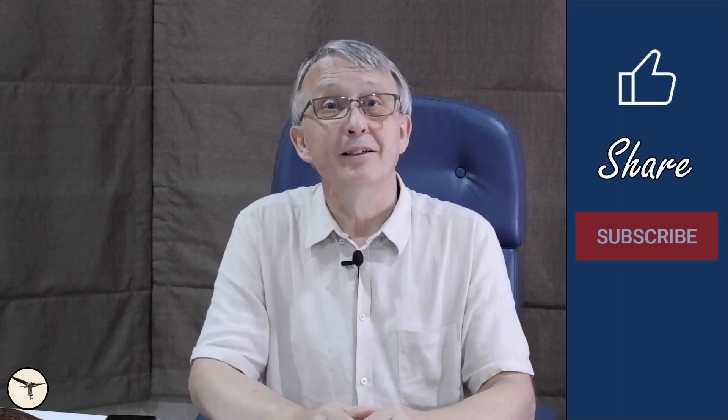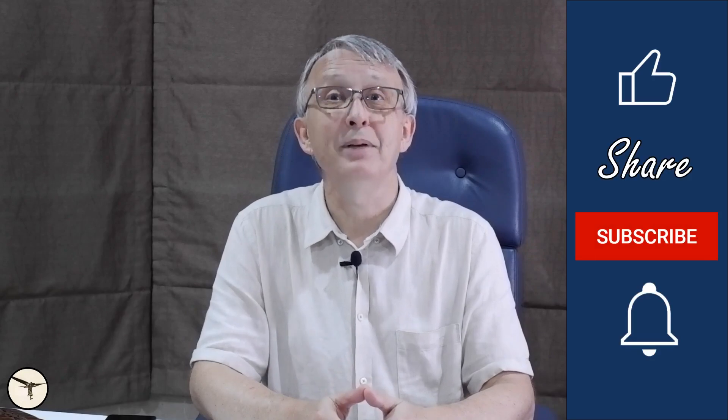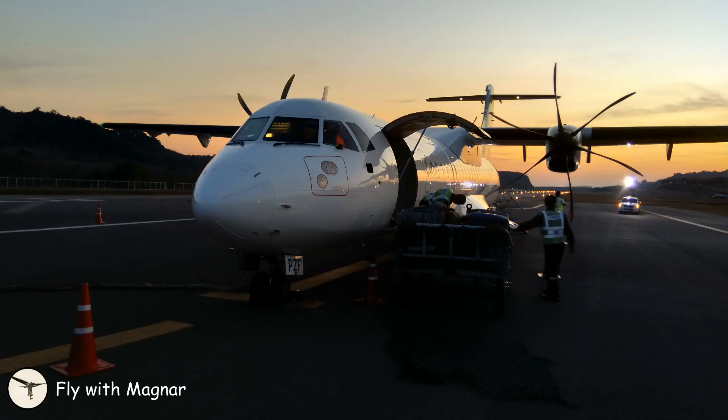Ok, that's all for this time. If you have any questions about aircraft performance or other aviation related topics, please let me know in the comment section below. Thank you for watching, have a wonderful day, and happy landing!